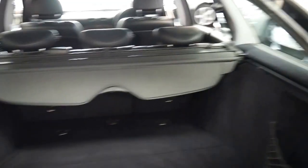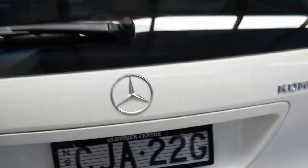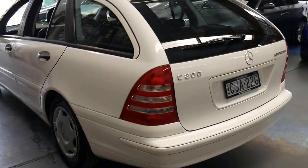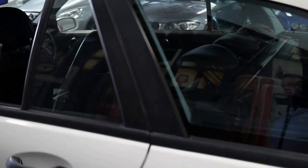It does have the rear luggage cover, which is great because they get lost over the years. It's nice to have receipts for work that's been done — it's been very well looked after. The spare wheel's in there as well, which is great. White with black interior is easily the pick of the colours in terms of maintenance. White's easier to keep clean.